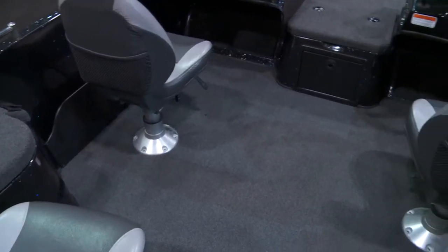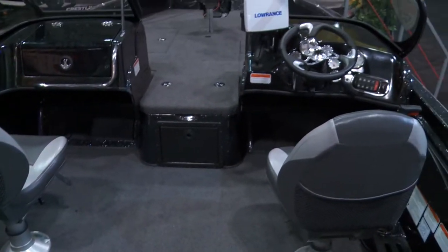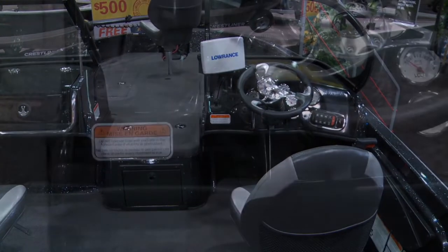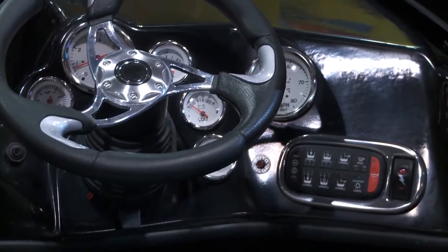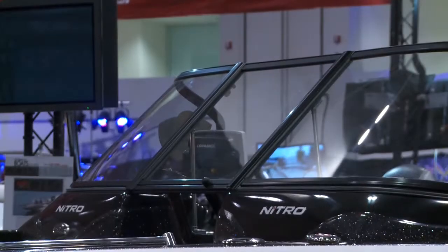We've got fully molded consoles designed with room for a 12-inch graph where you can still see all your gauges and all that stuff, protected by a nice full-wrapped windshield.